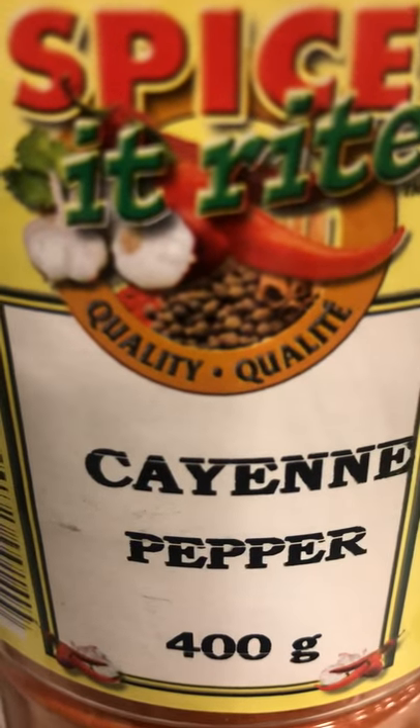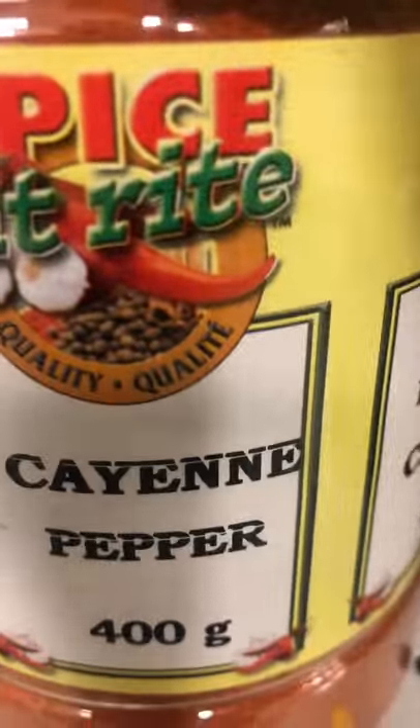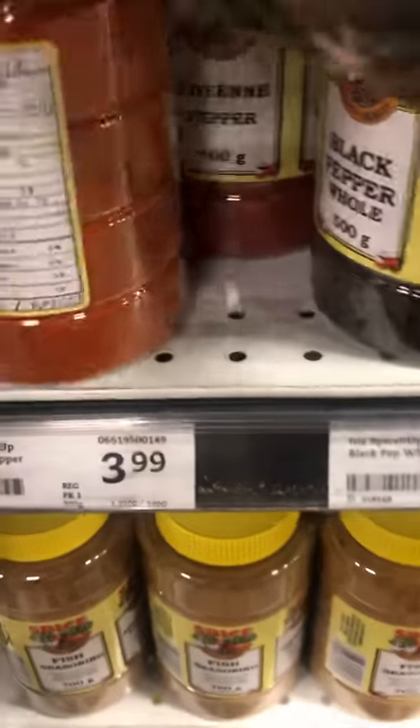This video is about spices, all about spices. So this is cayenne pepper, and this is what cayenne pepper looks like — cayenne pepper.